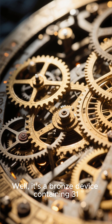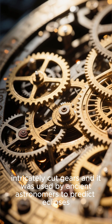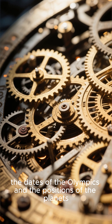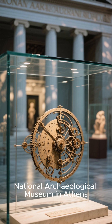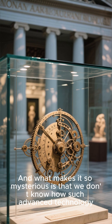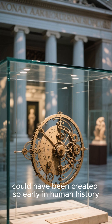It's a bronze device containing 31 intricately cut gears, and it was used by ancient astronomers to predict eclipses, the dates of the Olympics, and the positions of the planets. It was found in 1901 and is now in the National Archaeological Museum in Athens. What makes it so mysterious is that we don't know how such advanced technology could have been created so early in human history.